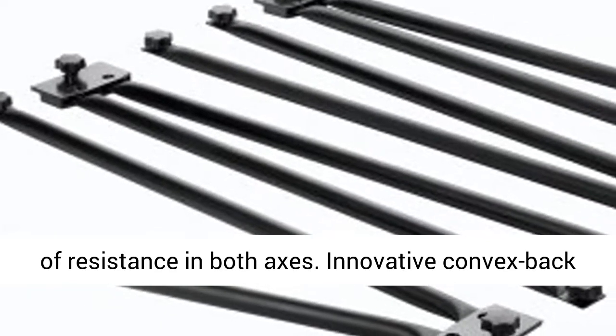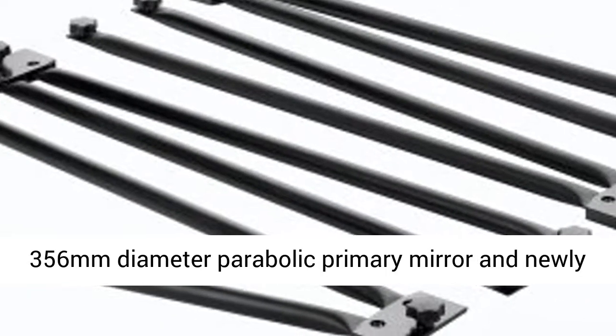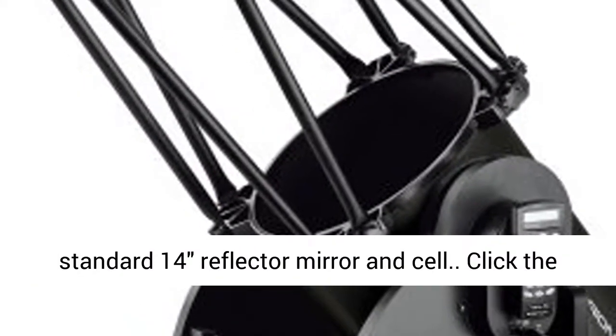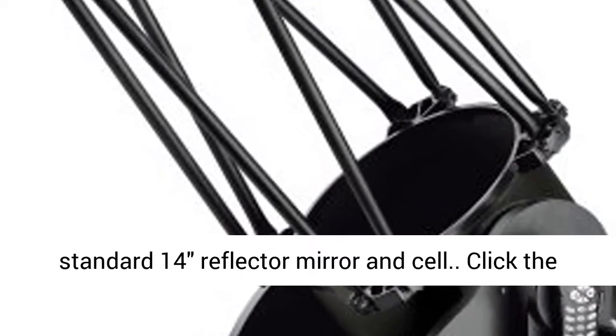An innovative convex-back 356mm diameter parabolic primary mirror and newly engineered mirror cell weigh 10 pounds less than our standard 14-inch reflector mirror and cell.